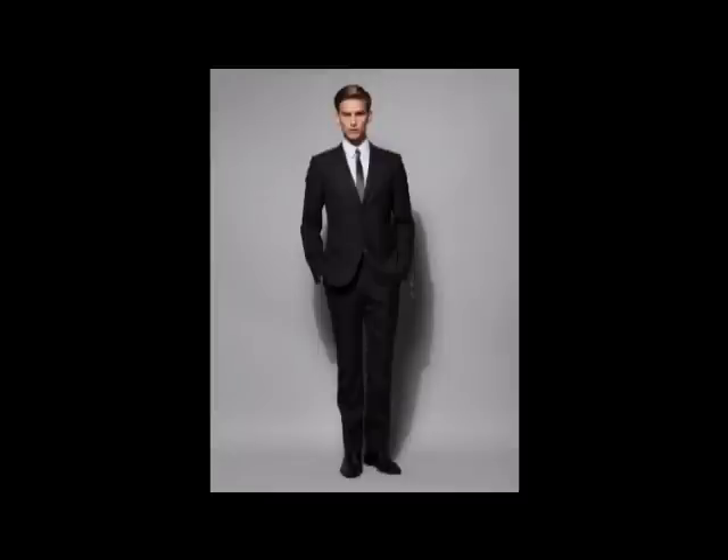Before we dive into the comparison, let's talk about how a suit should fit. First, let's talk about the jacket's width. Notice that the jacket's width does not extend past the natural shoulder line. Next, the waist — the jacket should be able to be buttoned with a slight pull at the top button. It shouldn't be tight, but it also shouldn't have a lot of extra fabric around the midsection. The jacket's length basically just needs to cover your butt. You should be able to extend your arms all the way down and grasp the bottom edge of the jacket.